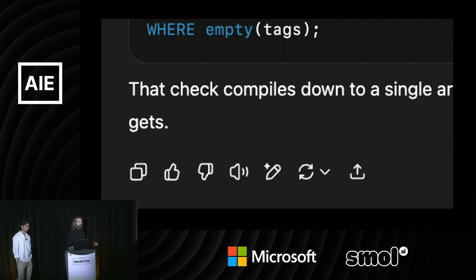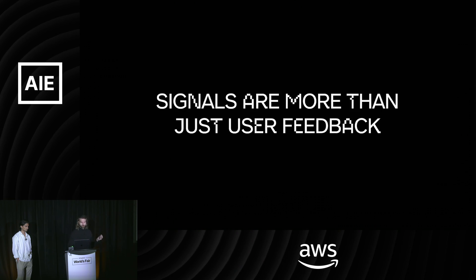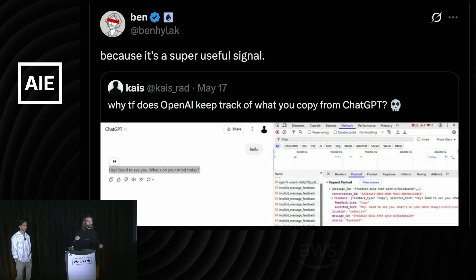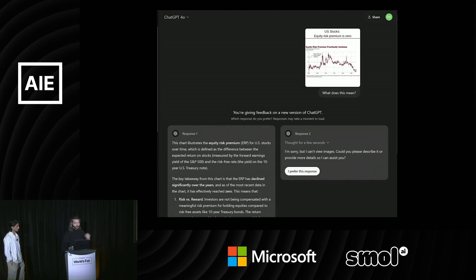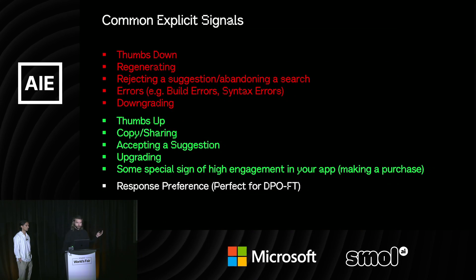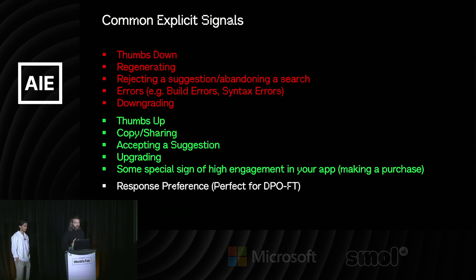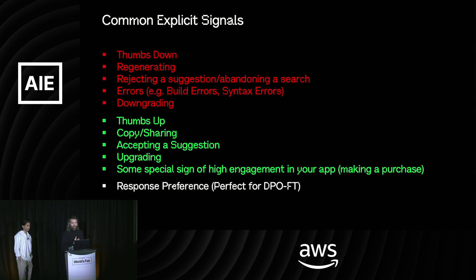There are explicit signals, which are almost like analytics events your app can send, and then implicit signals hiding in your data. A common explicit signal is thumbs up, thumbs down. But there are way more signals than that. ChatGPT themselves track what portion of a message you copy out of ChatGPT — that's a signal they track. They do preference data — you may have seen the A/B 'which response do you prefer?' There's a whole host of possible positive and negative signals, everything from errors, to regenerating, to syntax errors if you're a coding assistant, to copy, sharing, and suggesting.